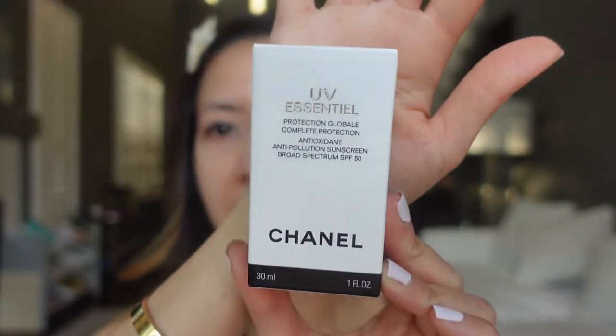This is the Chanel Essential Sunscreen. It is SPF 50, and it has zinc oxide, titanium dioxide, and octinoxate in it, as well as an antioxidant. And this is how the product looks like.